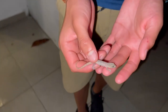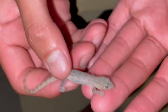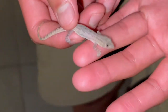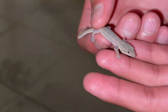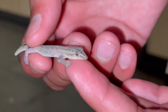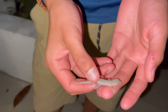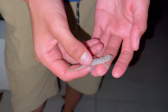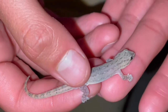We already did a video on the Mediterranean house gecko of Arizona, but this is another invasive species, very similar to that one. This one probably came from somewhere in Asia. These geckos eat flies, spiders, mosquitoes, moths — basically everything. They sometimes even eat each other when they're babies, being so small.